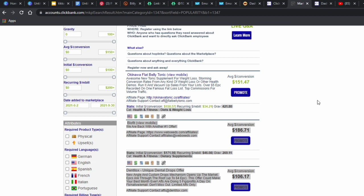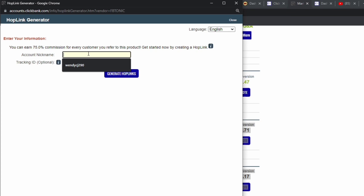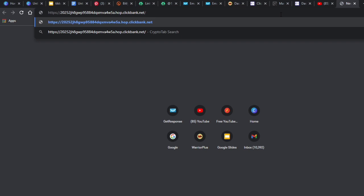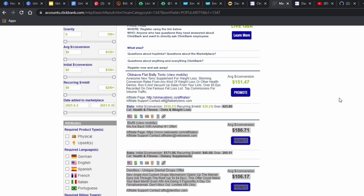Once you select a product, all you have to do is click 'Promote' on any product you want to promote, then generate your affiliate link. Once you generate it, it shows your unique affiliate link. Copy that link — when someone clicks it, it takes them to the product page, and when they buy you receive a commission you can withdraw to your bank account. That's how Clickbank works.